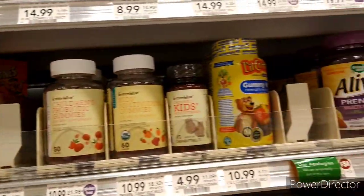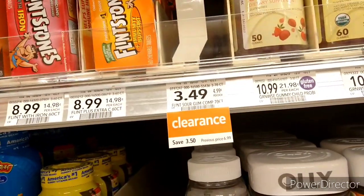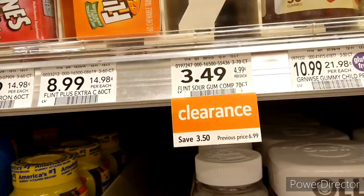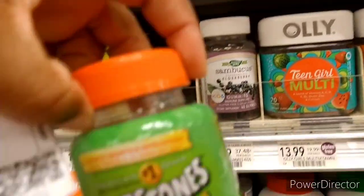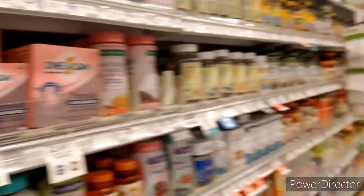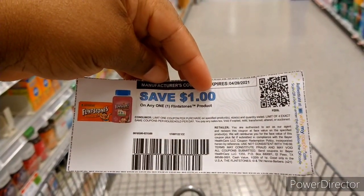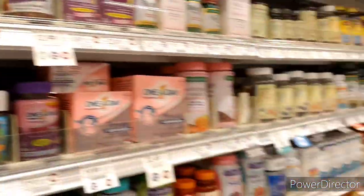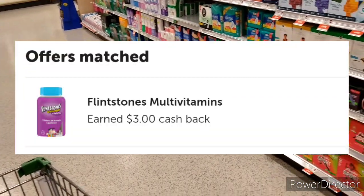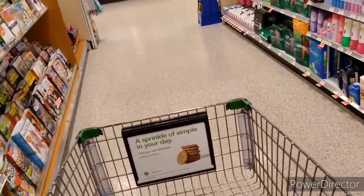The first item I'm picking up is in the vitamin aisle — the Flintstones vitamins. Some of the Flintstones at this store are on clearance. This one is the Flintstones Sour Gummy, and I'm going to pick it up for $3.49. I have a paper coupon printed off their website for $1.00 off, which brings it down to $2.49. Then we have a $3.00 iBotta rebate, making it totally free and a $0.51 money maker.